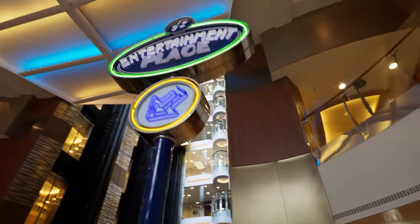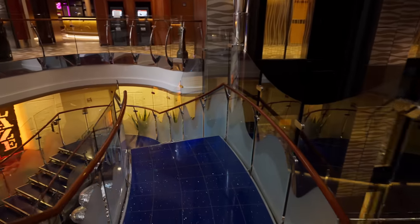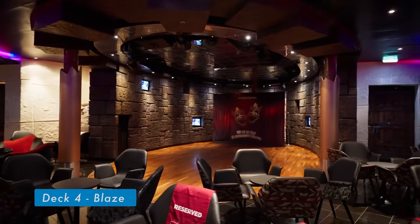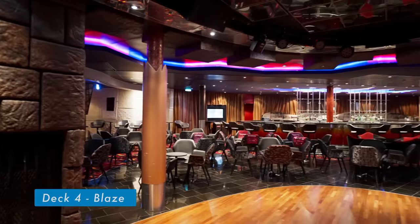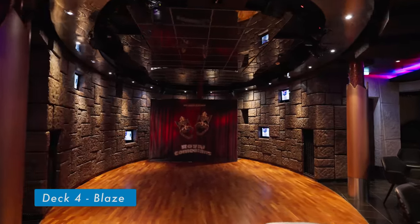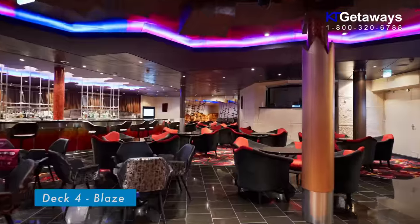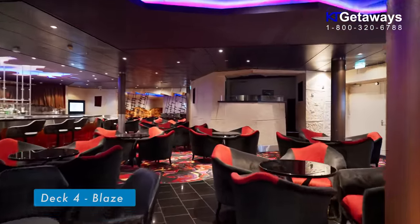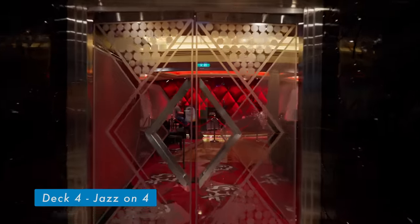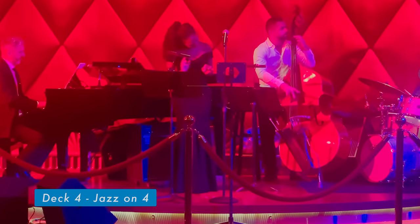Located on deck 4 are Blaze and Jazz on 4, all of these venues offer a standard bar with lots of selection. Blaze is a nightclub on Oasis of the Seas — it offers a dance floor for those who want to dance the night out. It is the venue for the late night party goers as it remains open even when the rest of the ship closes down. Jazz on 4 is a small venue with throwback decor offering live jazz music.